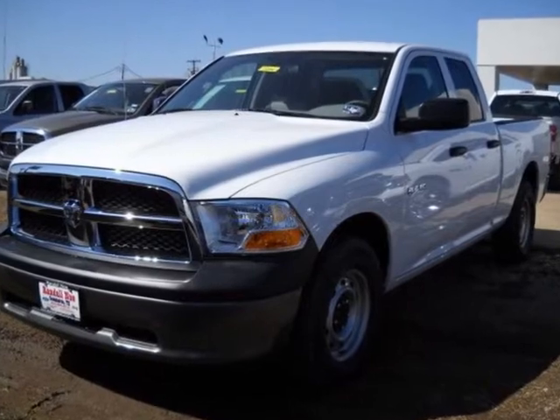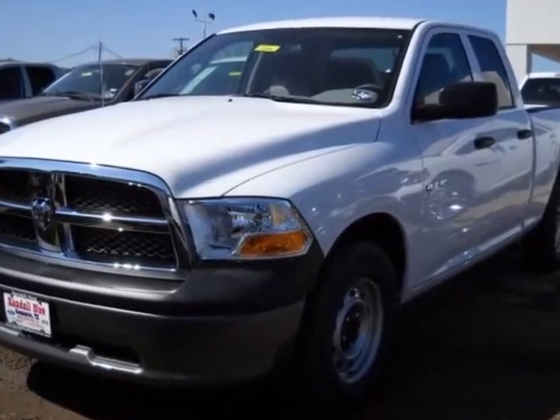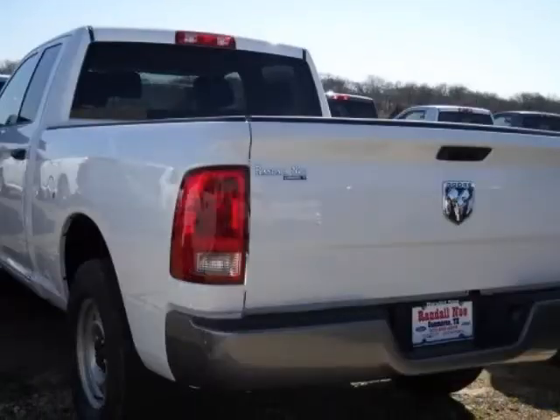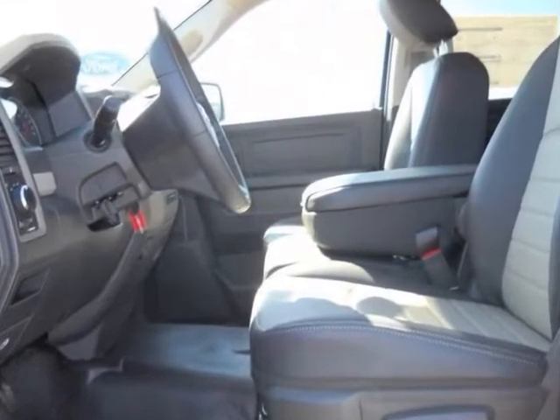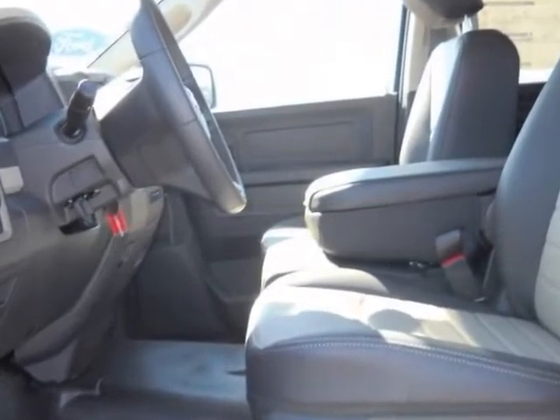We think you will love this new 2010 Dodge Ram 1500 two-wheel drive quad-cab 140.5-inch wheelbase, fully equipped with a 12V power outlet, air conditioning, MFM stereo, and many other features.